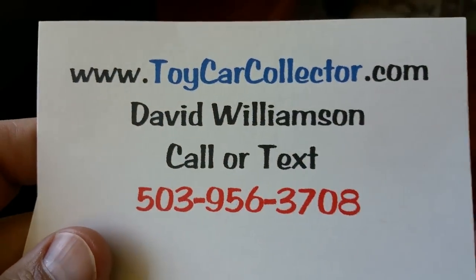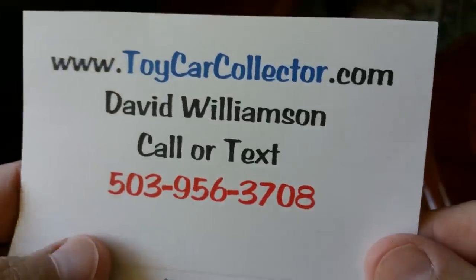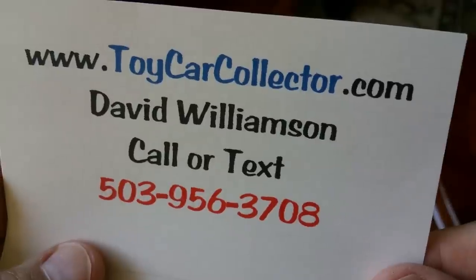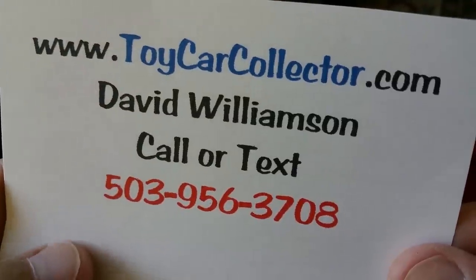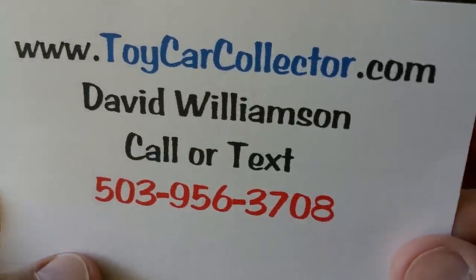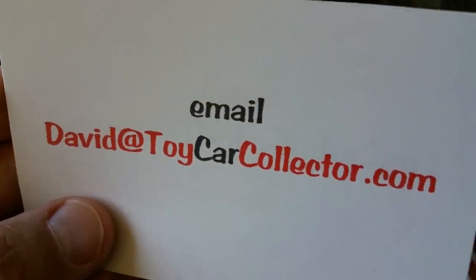If you have any questions, you can reach me, David Williamson. You can call or text 503-956-3708. You will have to leave a message because pretty much every person in the United States is trying to call me to ask about Hot Wheels they found in their garage — and most of those, 99 and 9 tenths percent of the time, are brand new Hot Wheels they stole from their kids. Give me a call at 503-956-3708. Call or text. You can email me David at ToyCarCollector.com.